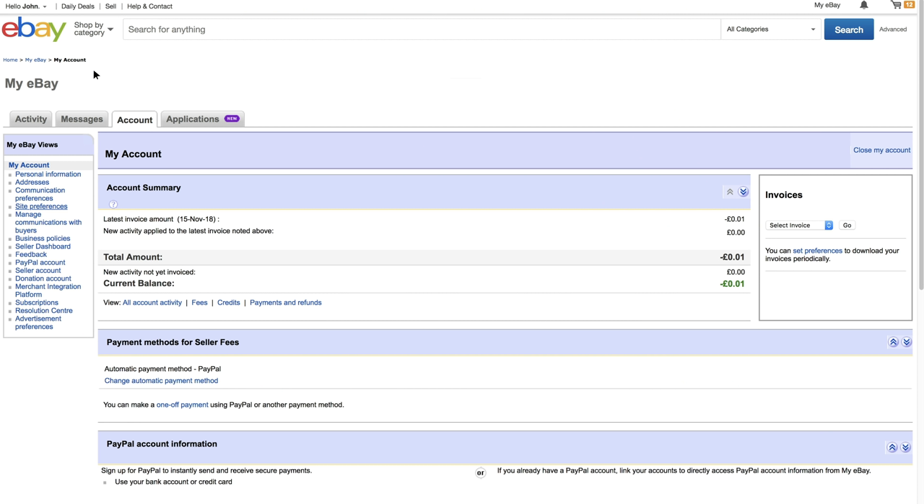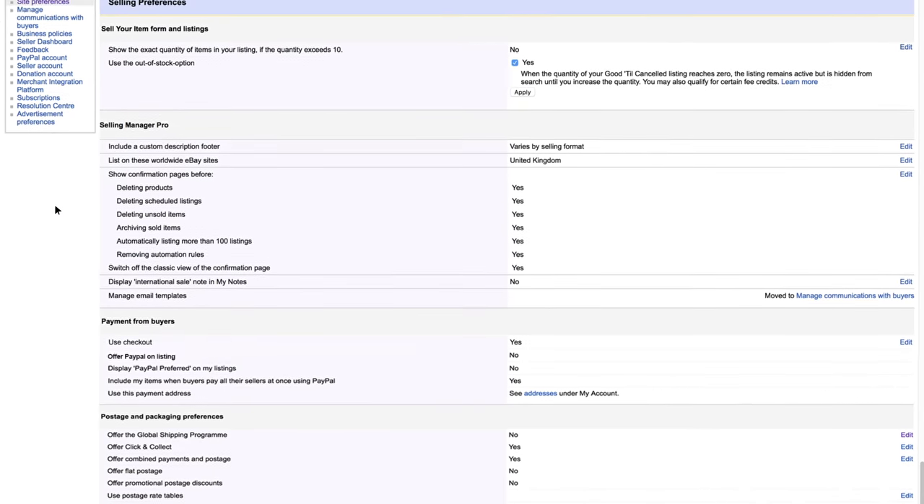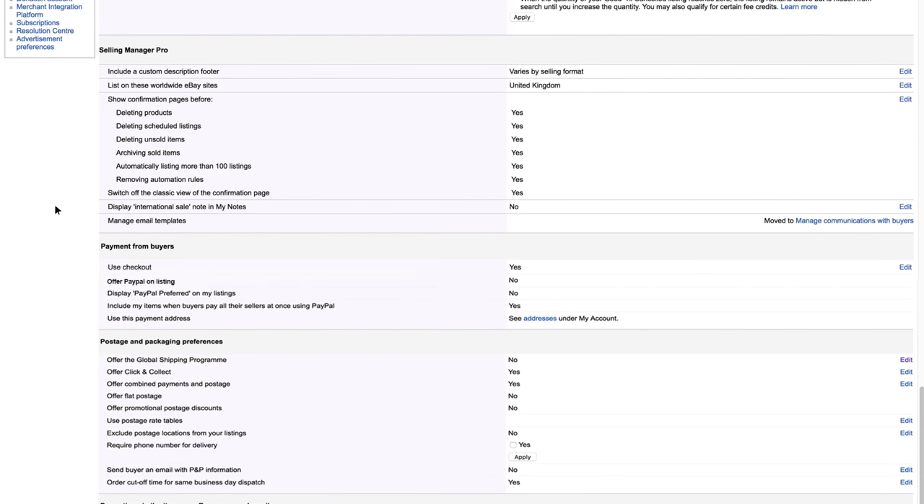The first step is the easiest. To join, all you have to do is opt in your account, which you can do through the site preferences page. Tick a box and that's it — you're in.